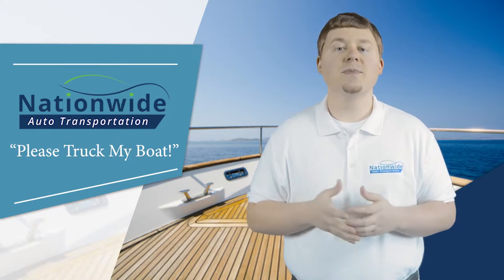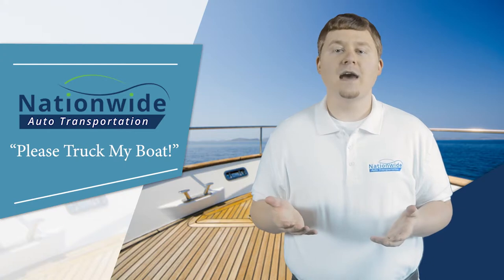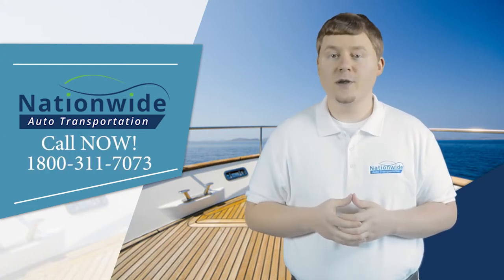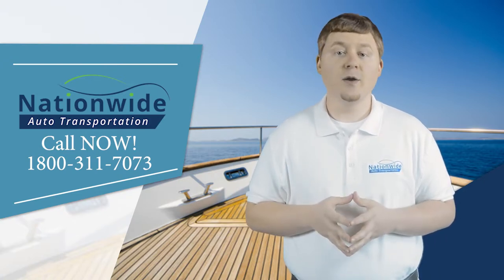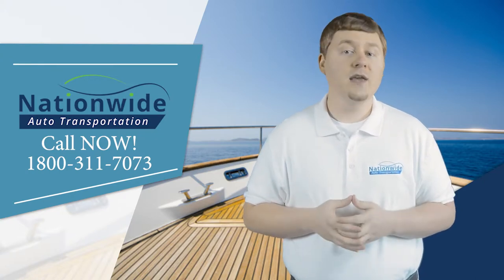At NAT, we will provide you with the best possible price on small boat transport. You don't have to wonder how to move a boat — all you need to do is contact us at 1-800-311-7073 to request a free quote on the cost to ship a boat across country.